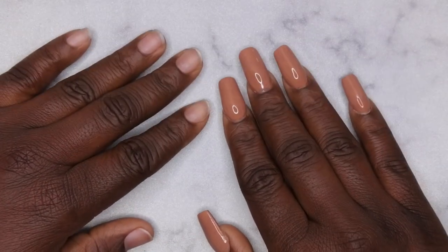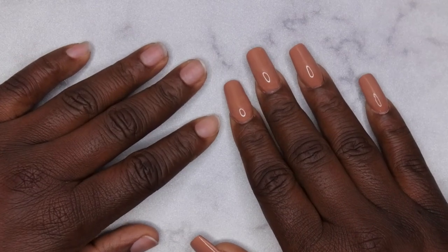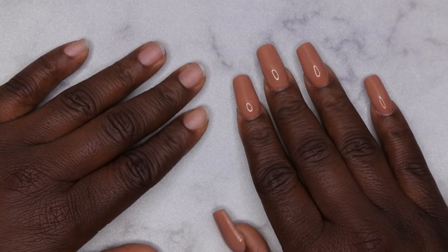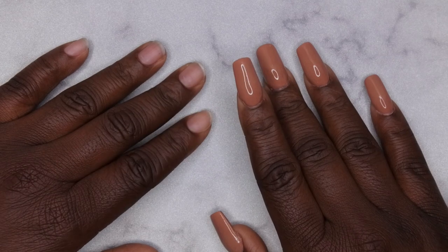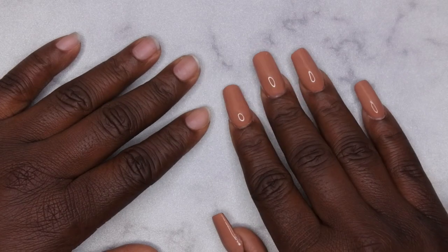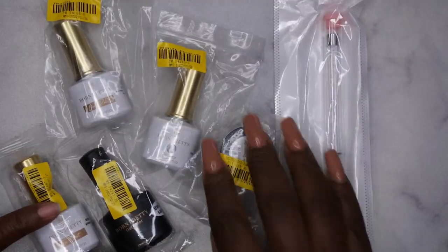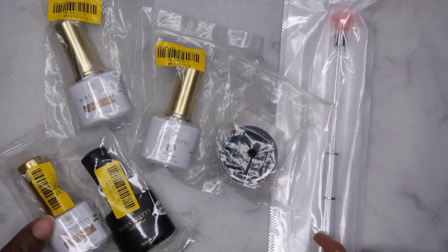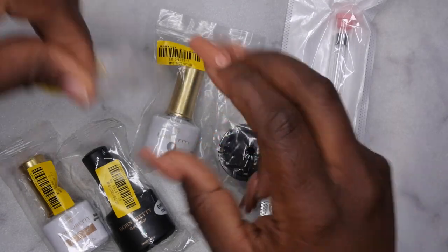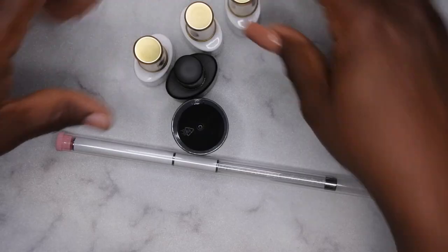Hello, happy people! I'm back with another video and today I'm excited to be bringing you all another review. Born Pretty was kind enough to reach out to me and send me some of their products to review. I want to show you all what I received — these are the items I received for review from Born Pretty, some of these unpackaged.